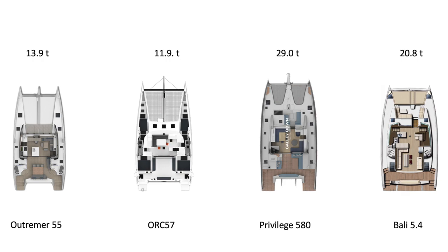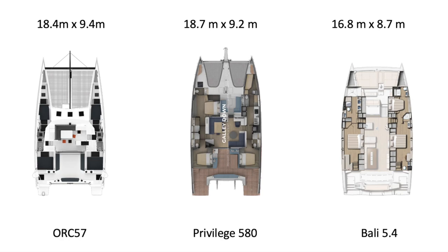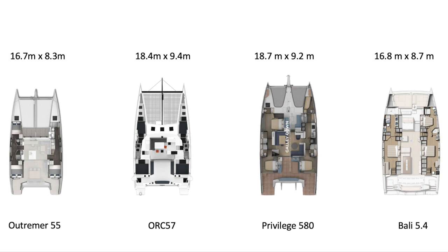Moving into the cabins, you've got the athwartship berth on that forward owner's cabin, and the space is hard to express unless you've been in it. On the version I would pick — which has the forward cockpit — you even have a beautiful curved staircase up from the owner's cabin into the forward cockpit, along with saloon access directly into the forward cockpit. The space, the ventilation, the windows, the sunshine — everything is at an extraordinary level.